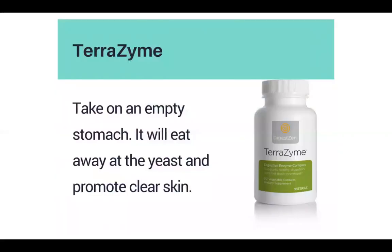Terrazyme: normally you take it with food because it breaks down all the sludge in your stomach and helps with enzymes that aren't breaking down. But the oil hack here is if you take it on an empty stomach, it's actually going to eat away at yeast and promote clear skin. So if anyone's dealing with yeast issues, this is going to help.